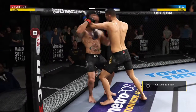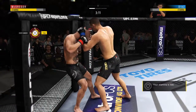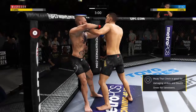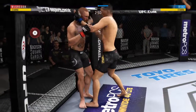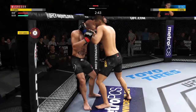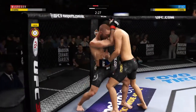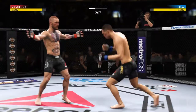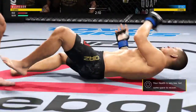Diaz has got the over-under now, and he's in the Muay Thai clinch. He's got the Muay Thai clinch — beautiful throw! All right, so he just decides to get up here. Oh, he nailed it! Wow, wow, wow!